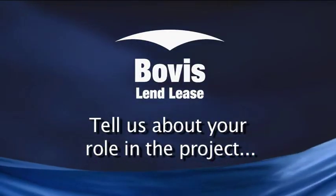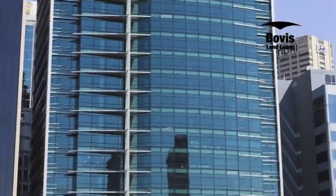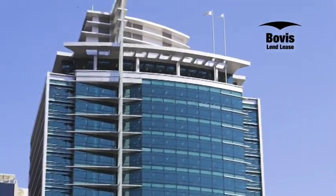Tell us about your role on the project. Bovis Lendlease was the head contractor on Innovation Place. We commenced on site in January 2006 and we completed the project in September 2007. The project itself evolved about four years prior to that with the design team, mainly with Tenex itself managing the consultants. Bovis Lendlease's involvement was as the head contractor. We did provide ESD input and also some other design initiatives along the way.